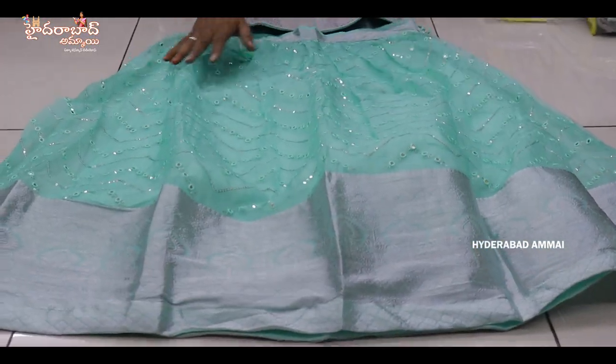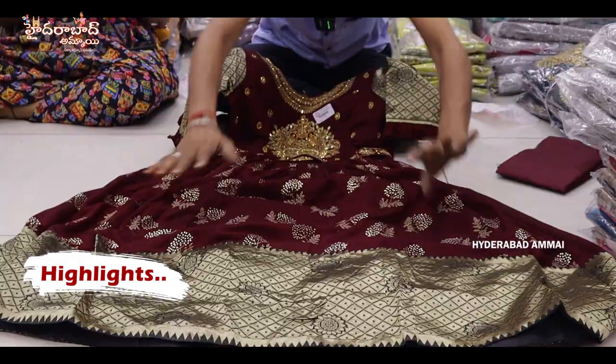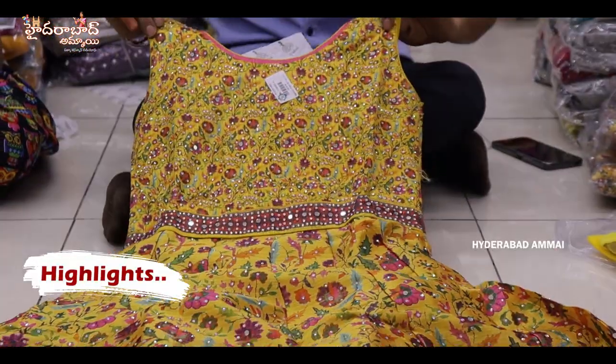Pure tissue silk fabric with total heavy work. It has a silver border, a long border, and a neck card with strong work. With a hip belt, it has a lot of fancy items. With a crystal print, long frock.